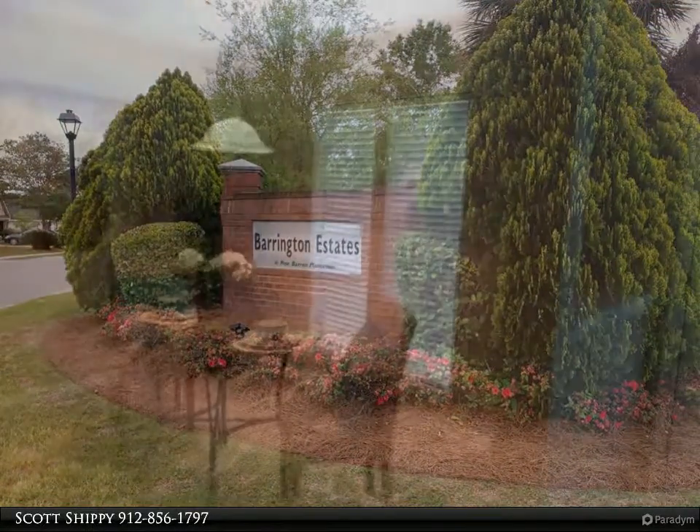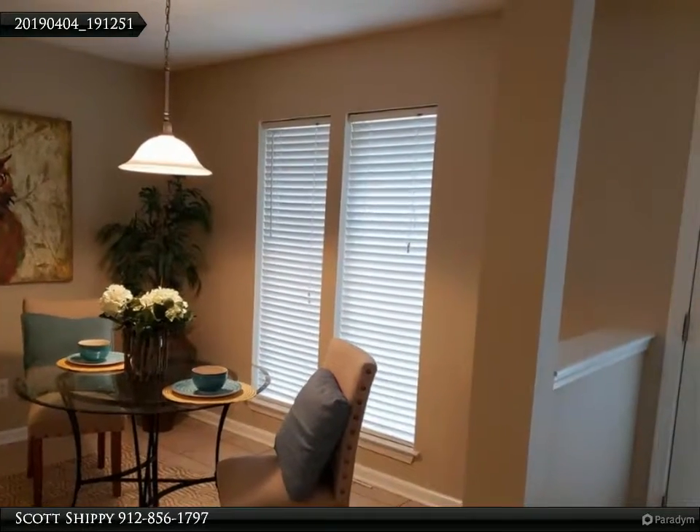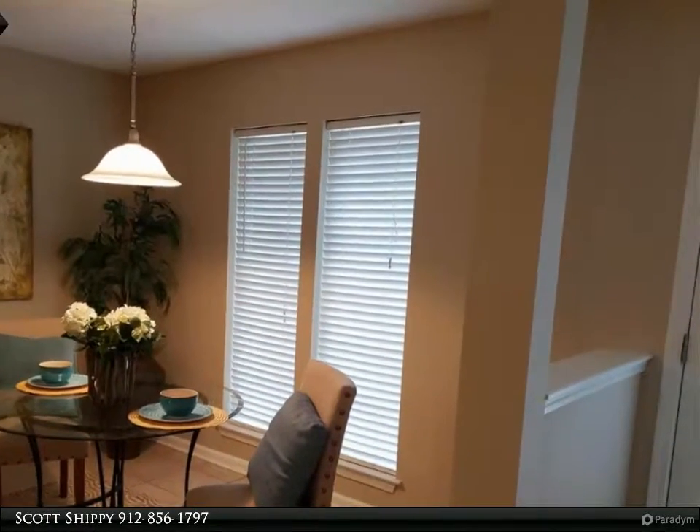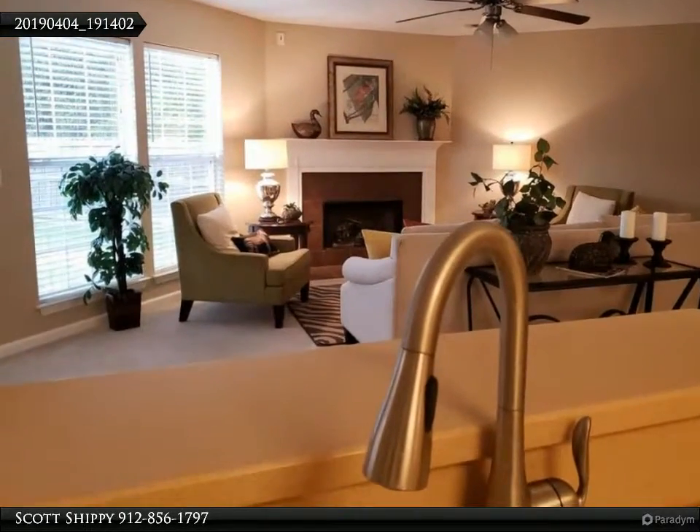Walk-in shower, wrought iron double gate to wooded backyard, and a rustic nature trail to pond. Barrington Estates enjoys a community amenity center with fitness pool and tennis.